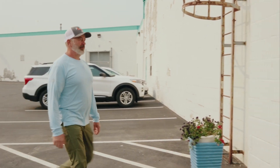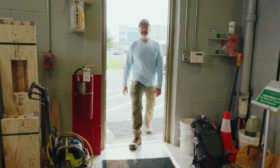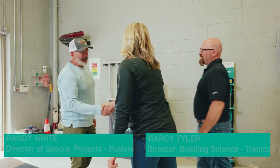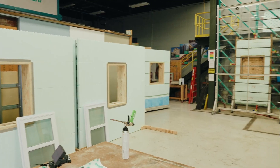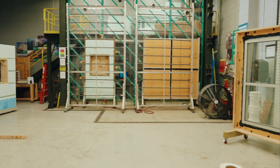When I first arrived at the Building Science Laboratory, Marcy and Randy greeted me and gave me a brief tour around. They mentioned there are a lot of really great technical aspects they have going on here.